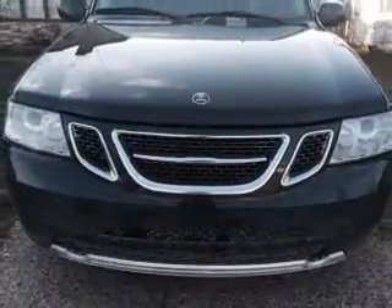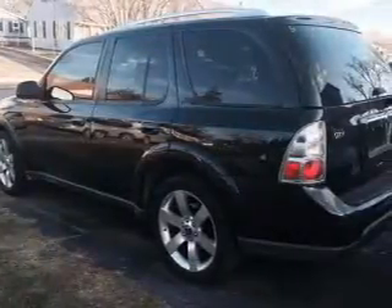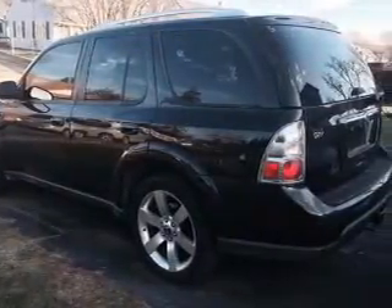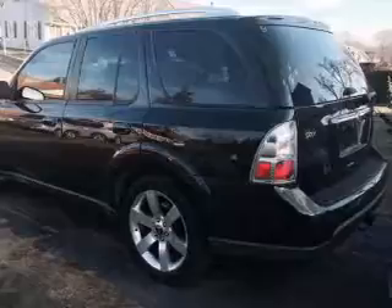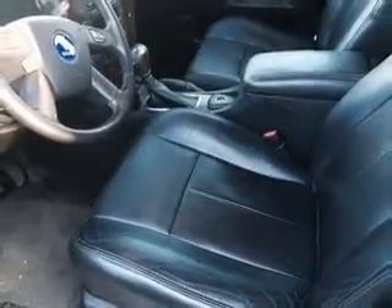Front ventilated disc brakes. Inside you'll find leather seats, heated seats, Bluetooth connectivity, Sirius XM satellite radio, steering wheel controls, a premium sound system, rear temperature controls, automatic climate control, curtain head airbags, and front airbags.